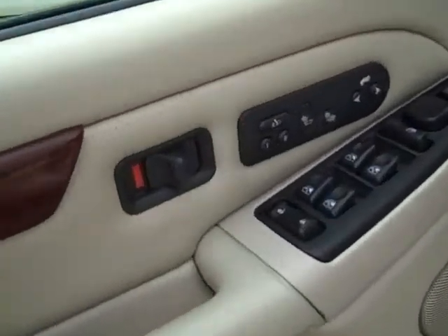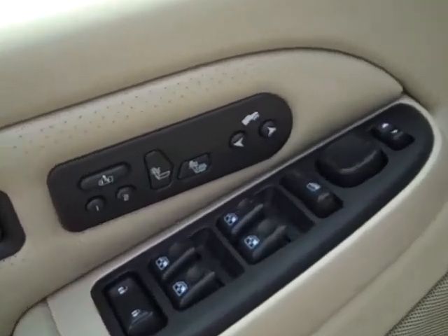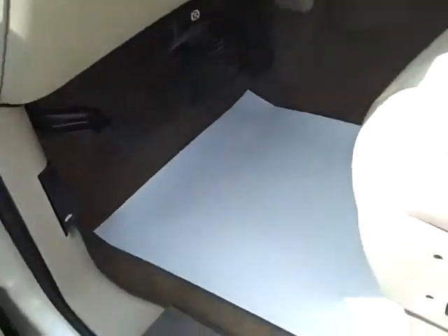It's got all the power windows, locks, heated seats, power pedals. Power seats on both sides. Leather.